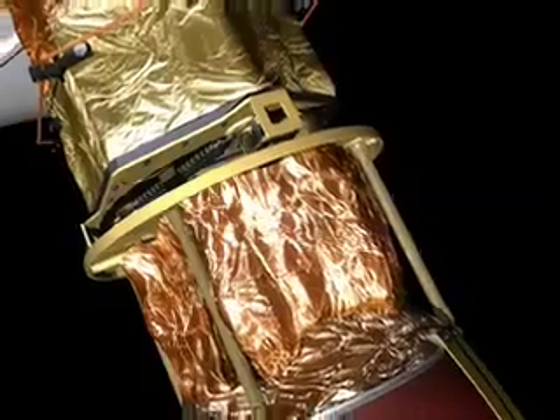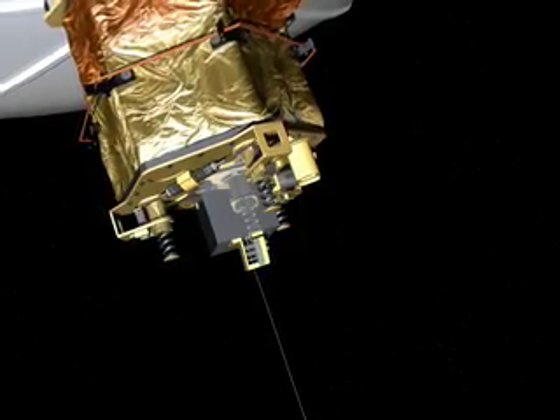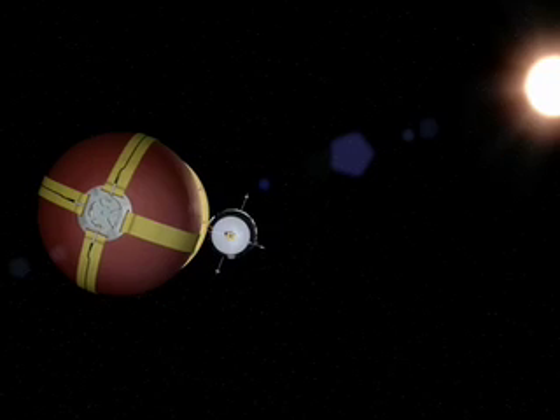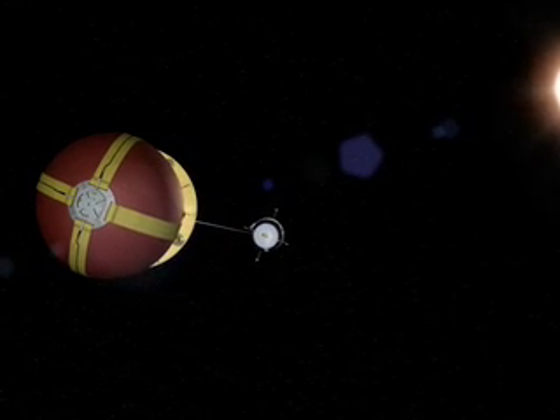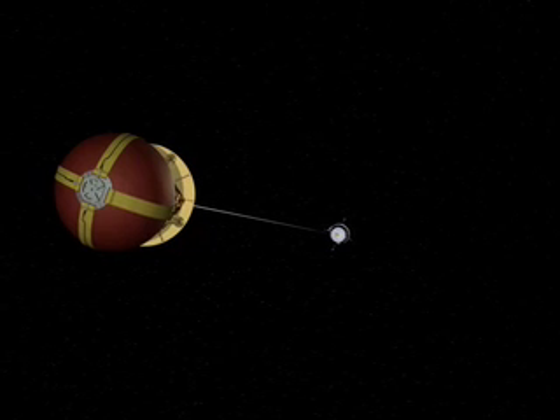Three strong springs accelerate the capsule towards Earth. Moving away, it unwinds a thin tether like a fishing line. Closer to Earth, gravity becomes stronger, and this force gradient gently pulls the capsule further down. When needed, a brake takes control.